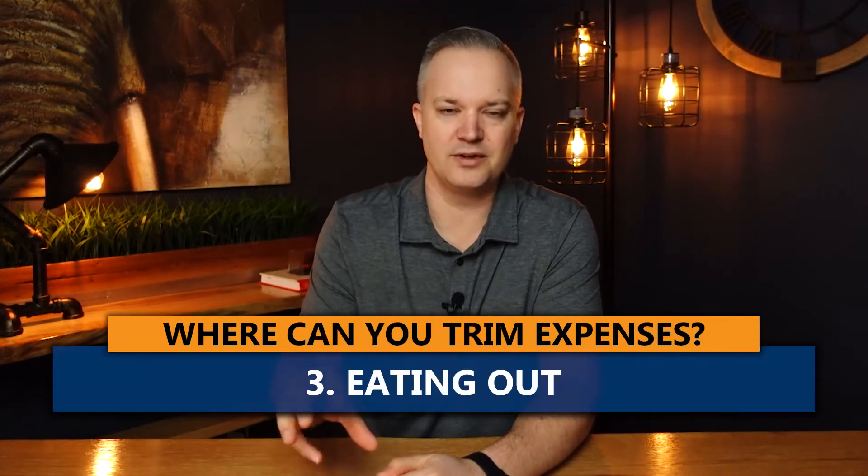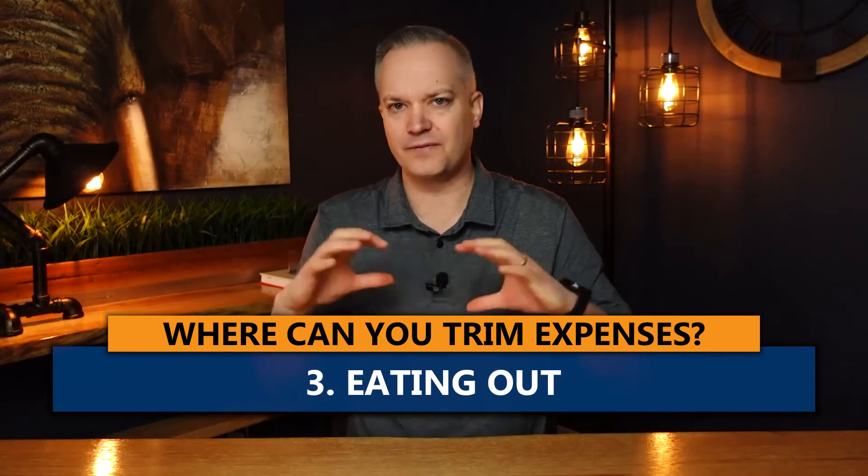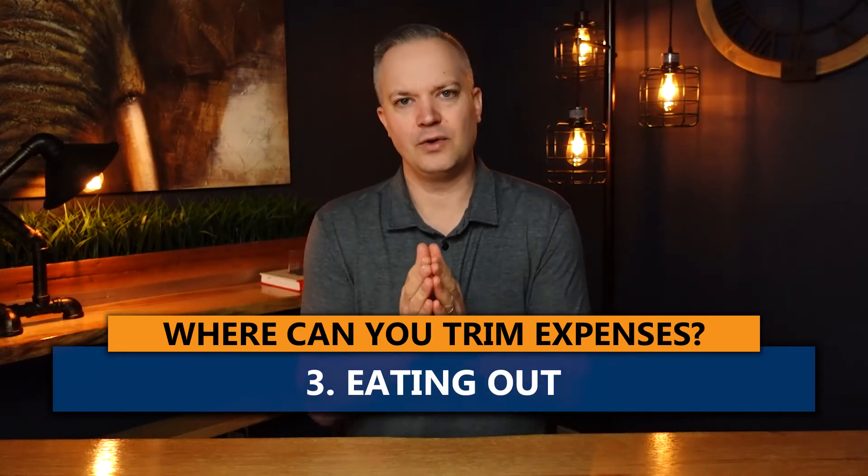The third area, and probably the biggest killer of budgets, is eating out. Review your eating out and liquor budget — often that's off the charts for people. Try and rein that back for a few months, especially right now. Skip the Dishes, Uber Eats — it's so convenient to just order on the app and have it delivered to your house, but those bills add up. It's a lot more expensive to eat out than to make food at home.